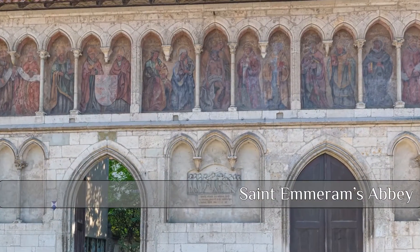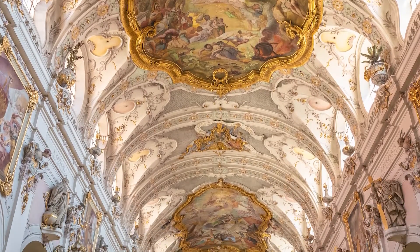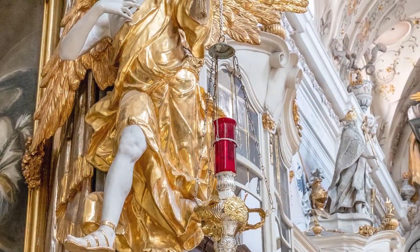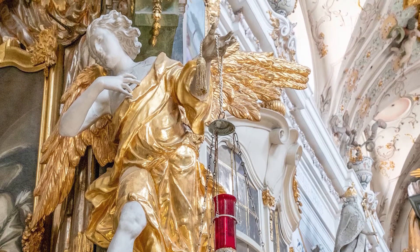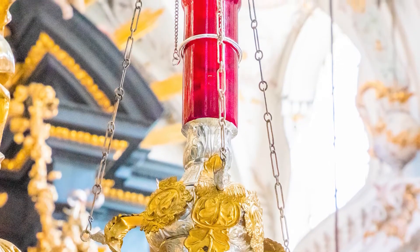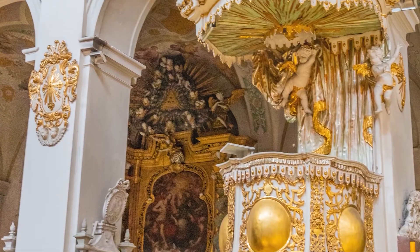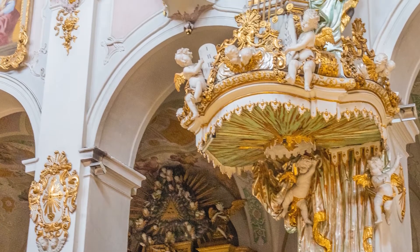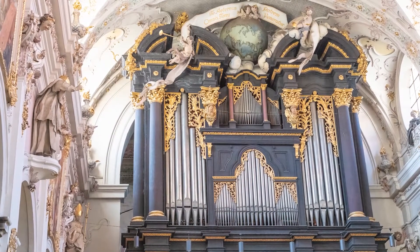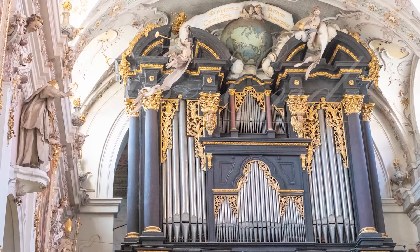Now I'm going to end with St Emmerin's Abbey — regardless of faith, this is one place you shouldn't miss. In terms of opulent interiors in a church, I've seen few that are better. I think the Rococo styling is amazing, but let me know what you think in the comments below. That brings this video to a close — why not check out the previous video on Augsburg, and if you like what you've seen, why not subscribe too? Thanks so much for watching.